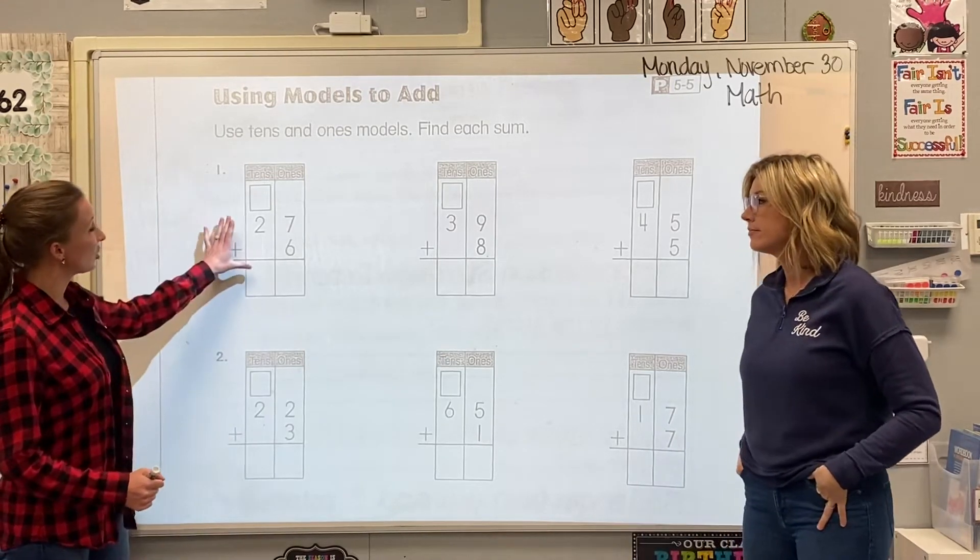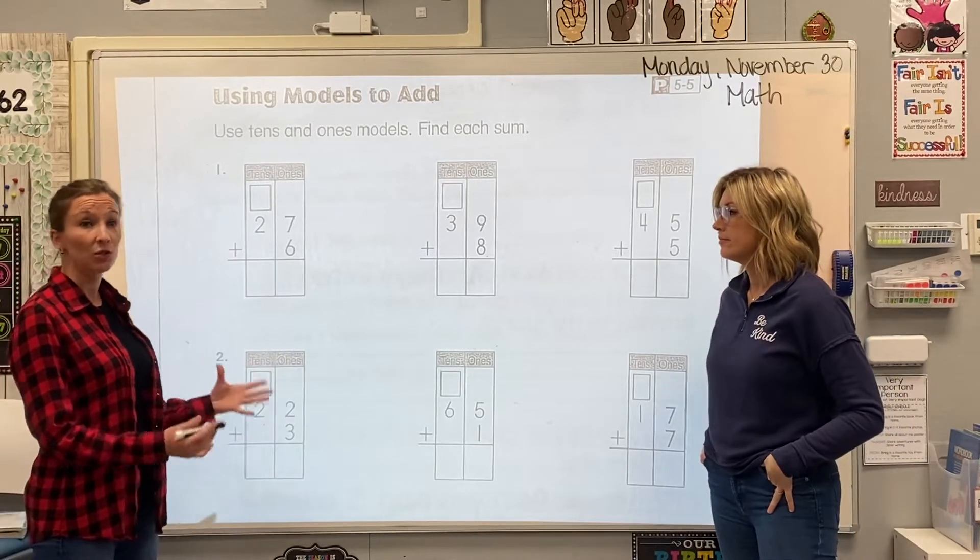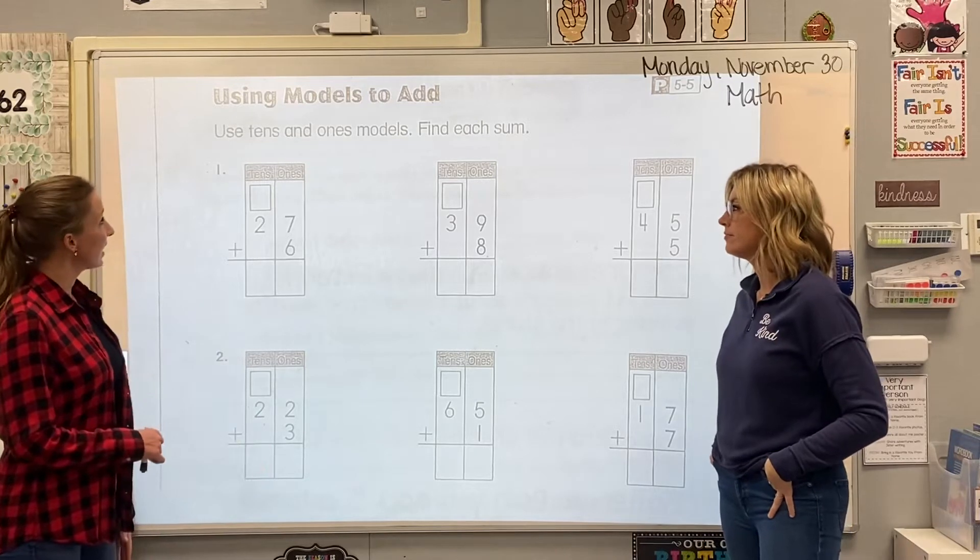We are just going to keep practicing those skills that you've been working super hard on. So today, we are going to practice just a few problems together. There is only one page, so whatever problems we don't do together, you need to do on your own. Let's take a look at number one.